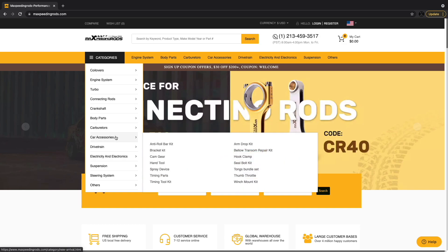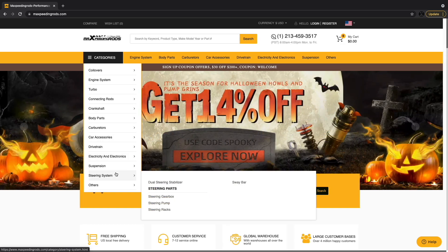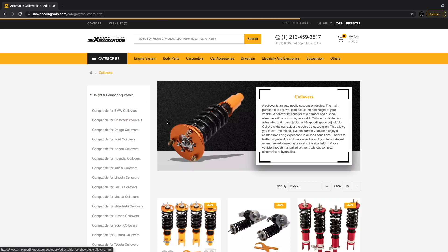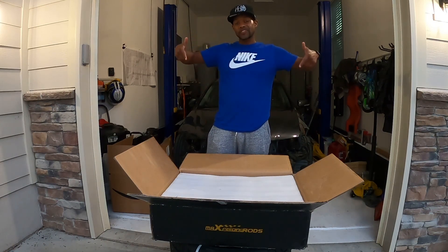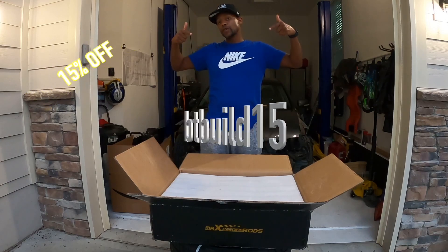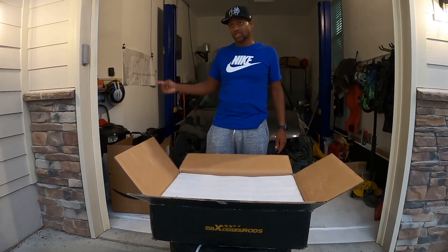When you load up that site, you'll see all the different products offered — from coilovers to engine systems, turbos, connecting rods, crankshafts, body parts, and the list goes on. I'm going to put a link in the description, and this code — BT Build 15 — will get you 15% off all Max Speeding Rods products.